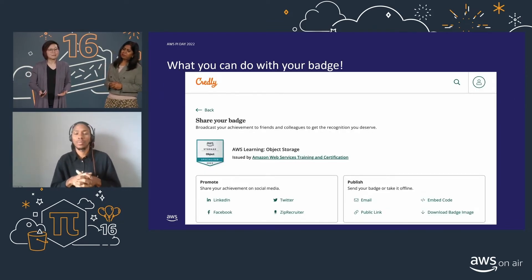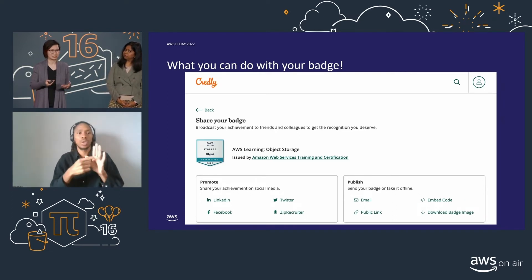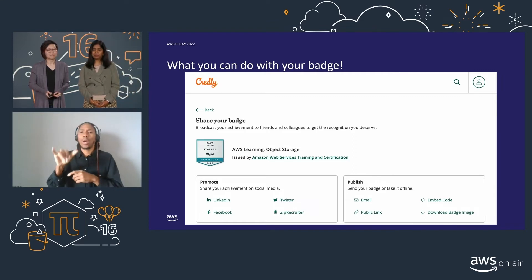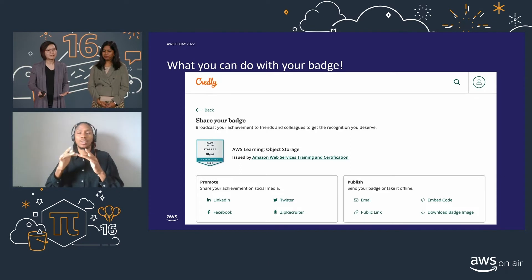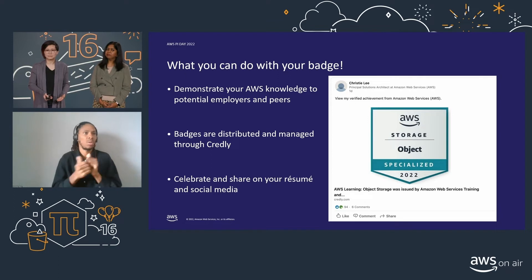From the demo earlier, the object and block learning plans have a badge assessment included as the final course topic. In order to earn the badge, take the assessment and obtain a pass mark of at least 80% or better. Once you've passed, your badge will be issued, managed, and distributed by Credly. Credly is an independent platform that hosts a digital credential network which verifies credentials for a variety of vendors, including AWS. It is available for anyone to sign up for a free Credly account. Through your Credly account, you can share your verified badges via social media sites such as LinkedIn and Twitter, and highlight your badge on your resume to demonstrate your proficiency in AWS storage solutions to potential employers.